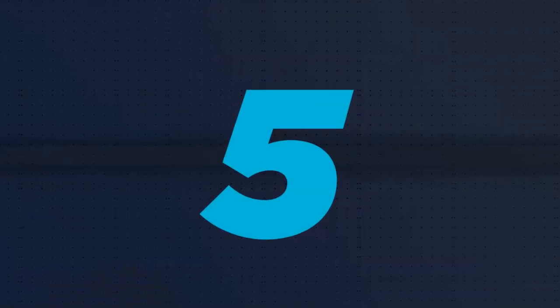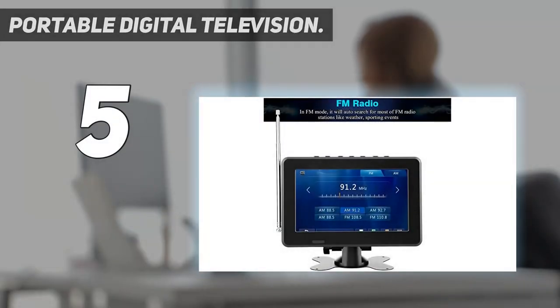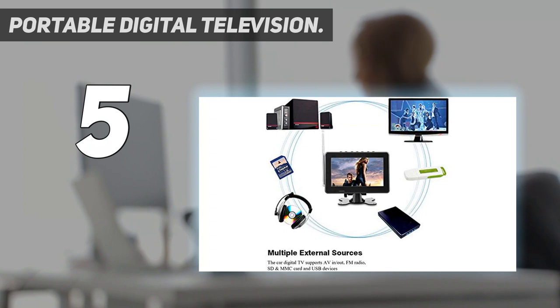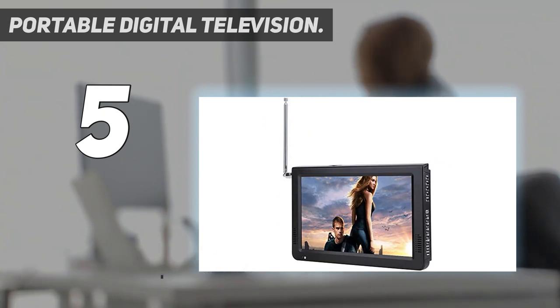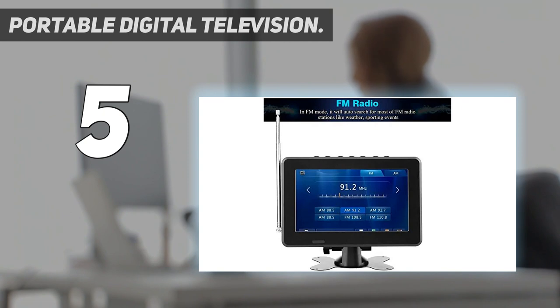Starting at number five: Portable Digital Television ATSC Digital TV Tuner. The digital TV tuner creates real colors, achieving more realistic vision. Multiple external sources are supported — the car digital TV supports AV in/out, FM radio, memory and MMC card, and USB devices. Compatible formats include MKV, MOV, AVI, WMV, MP4, FLV, MPEG 1-4, RMVB, and 1080p video.